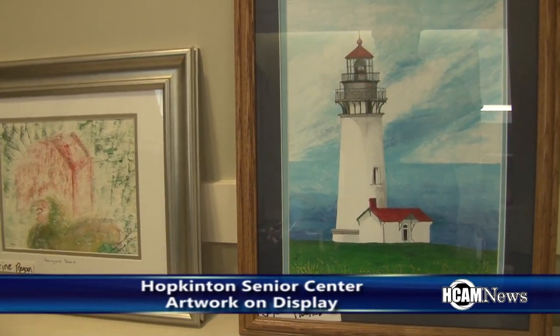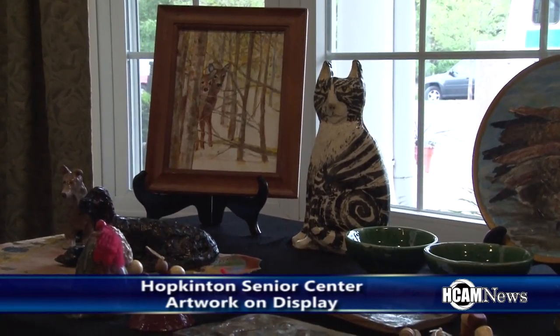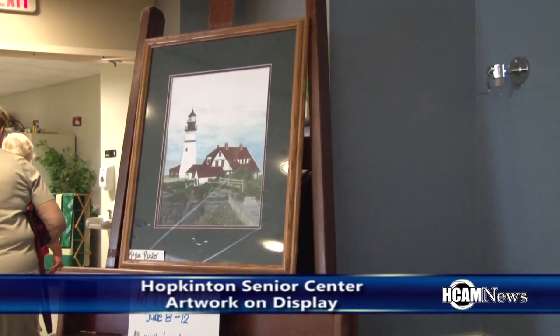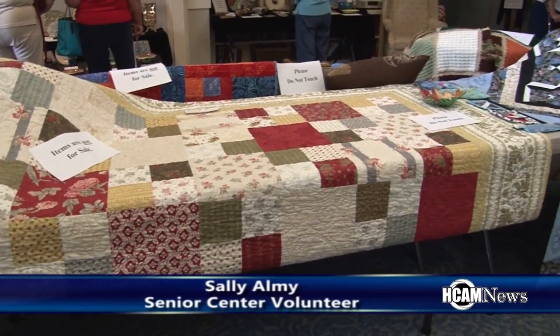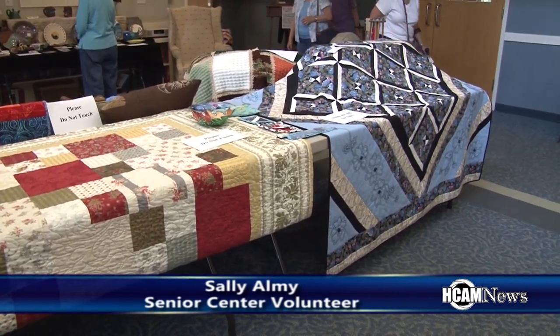The quilting is just a dollar towards the materials, and the knitting is free. Most of the materials are donated — a lot of people bring in their yarn and knitting needles. A lot of the knitting is done as Afghans and so forth, where various people do different squares, and then they put it all together and it's donated to hospitals, or they've made things for the troops at various times. So a lot of it's group effort, and people can come in and work on their own individual thing.